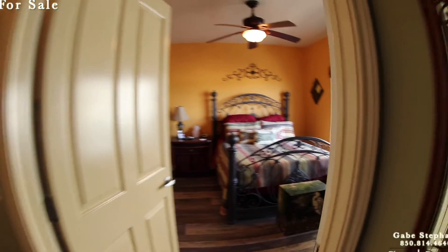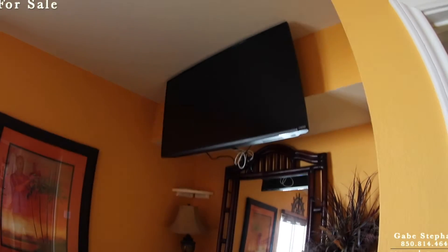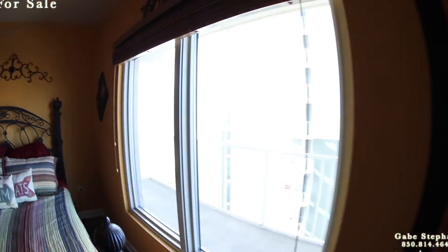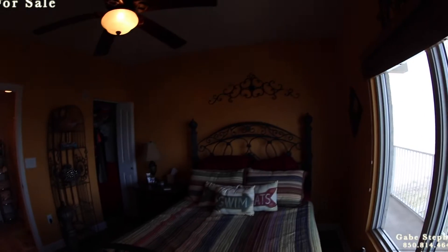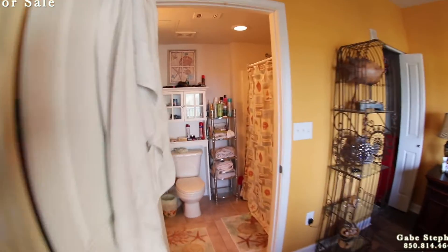And this is considered the master bedroom. It has this pump-out with the TV mounted above. Here's your view from this one — looking down, seeing some beach down there. And obviously this one has its own full bathroom as well.